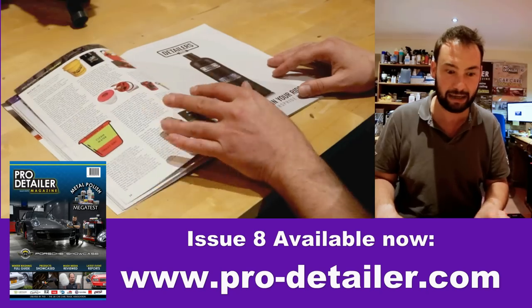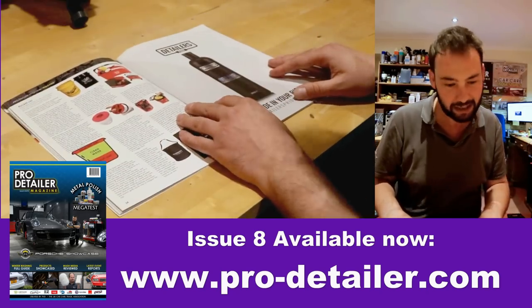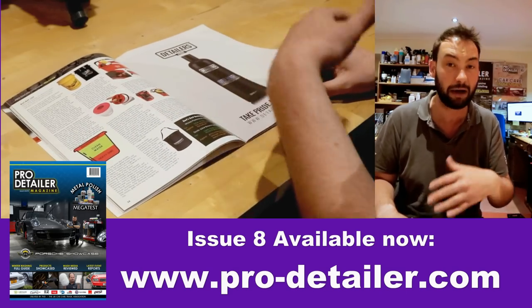We then had a bit of a wash special, so I spent a long time on what we call Burt's buckets, going through all the different types of buckets available, the pros and cons of each one, and how they're best used.